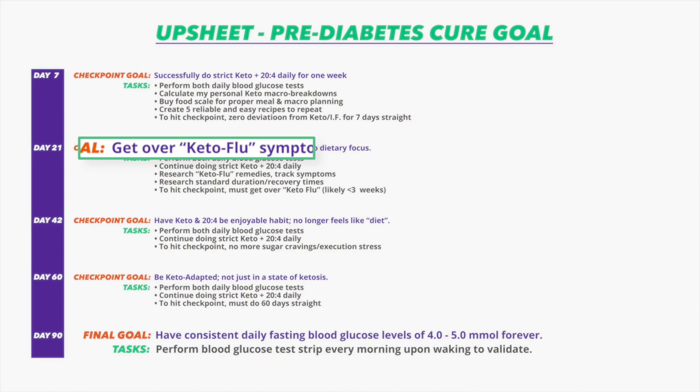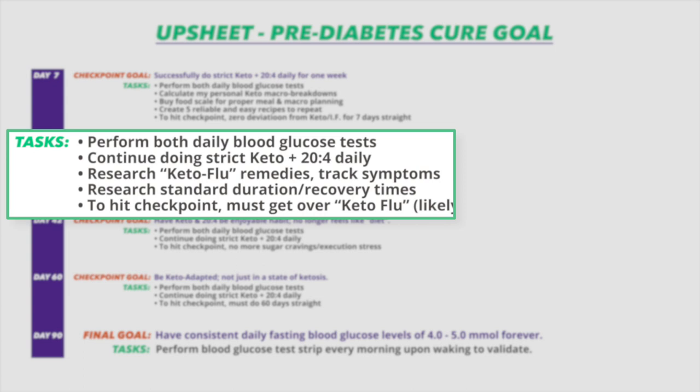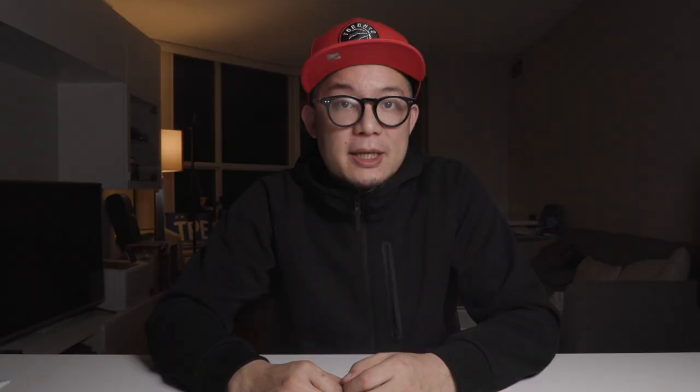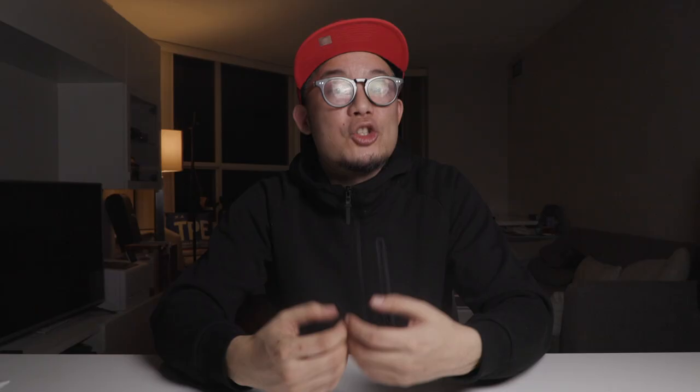Moving on to the second milestone: assuming I would get the keto flu, the focus was on what I could do to get over it, mitigate discouragement, and potentially reduce the suffering involved. The tasks included continuing two daily blood glucose tests — because the metrics are what matter — being conscious and tracking symptoms, and researching keto flu timelines I could expect. Research suggested most people get over the keto flu in about two weeks, with some suffering longer and some shorter, so I set the timeline for this milestone at three weeks total.